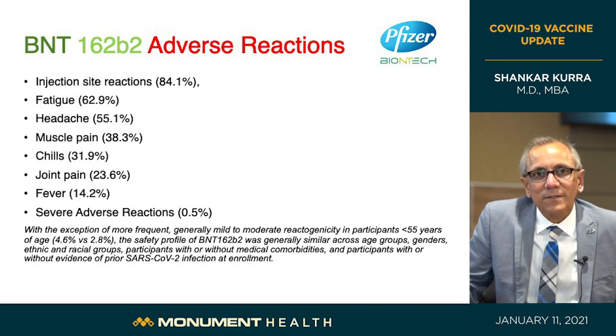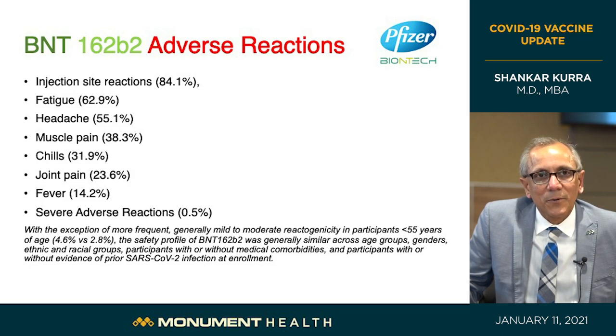These symptoms are an indication that the vaccine is working. What we're concerned about are severe adverse reactions, which only 0.5% of trial participants experienced.